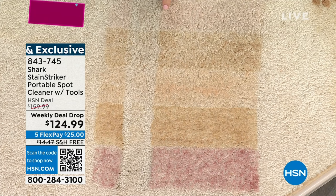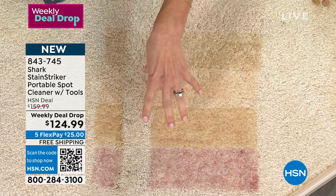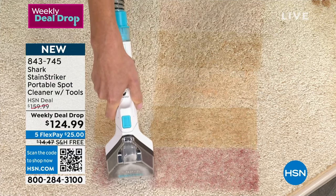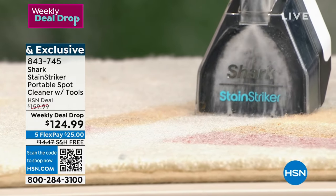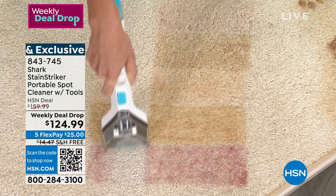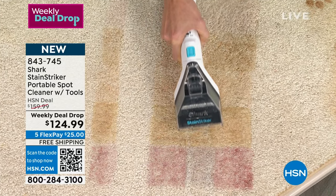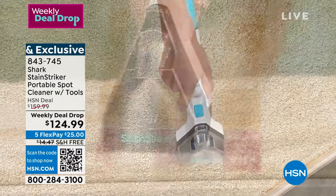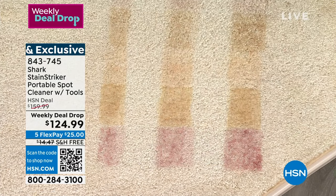You're going to use it all the time — whether it's cranberry, coffee, makeup, soy sauce, grape juice — the impossible stains. The Stain Striker formula does an amazing job. But here's the thing: when you buy formulas at the grocery store, you may take the stain out but you're not extracting the solution. It stays in your carpet and that stain is going to wick back up, and your stain has returned.